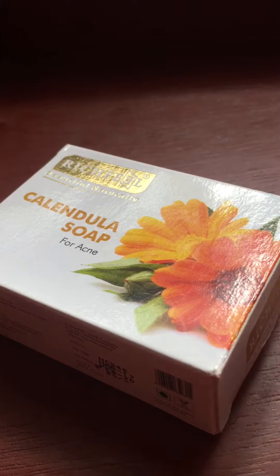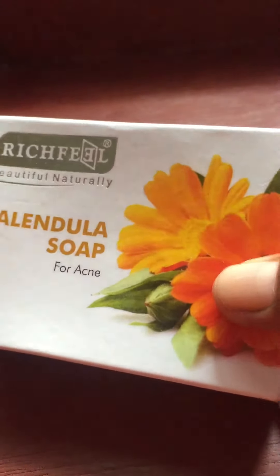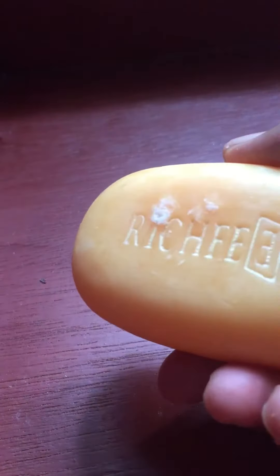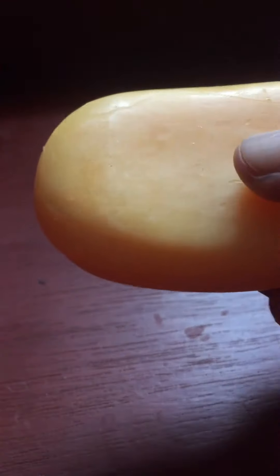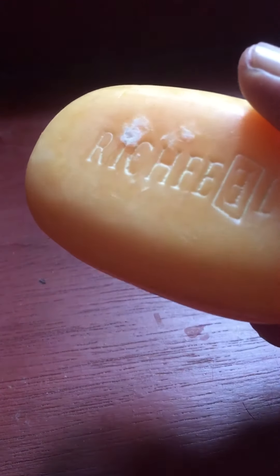As it mentions, it's specially for acne. The packaging is good and attractive. Also inside, we can find the soap — it will be covered with a plastic coating. I removed it and the color is yellowish-orange, and the smell is so pleasant that everybody will like it.